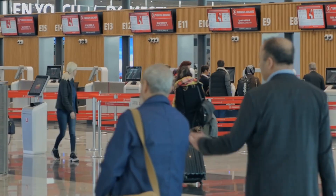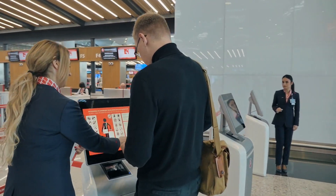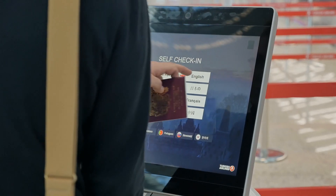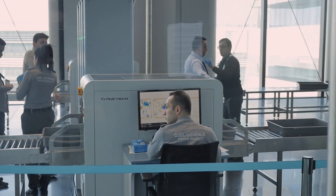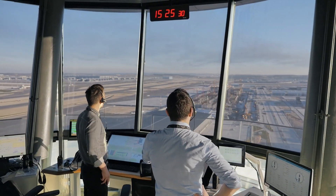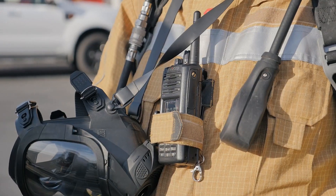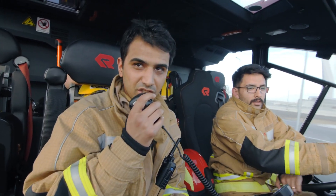So what will it take to deliver the ultimate passenger experience at the world's largest airport? Naturally, ease, efficiency, convenience, speed and comfort are high priorities. So too is safety and security. But at its heart, it takes dozens of finely honed teams communicating reliably and instantly at the push of a button to bring it all together.